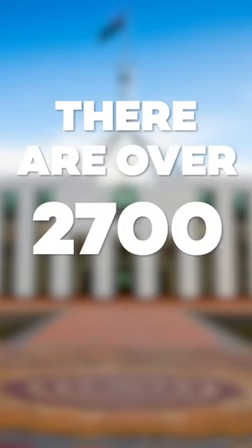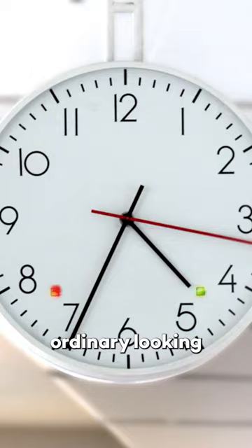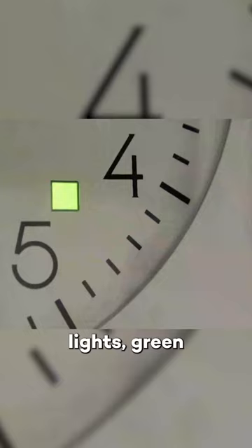Some old, like Thomas Thomson's Dutch long clock, which is over 200 years old, but most are clocks like this one here — ordinary looking, except for one superpower. They are fitted with special red and green lights: green for the House of Representatives, red for the Senate.